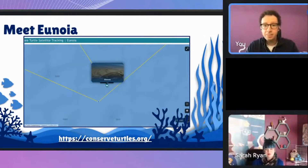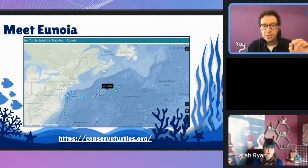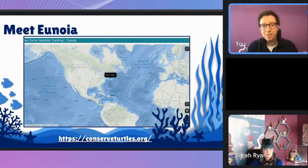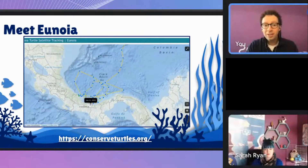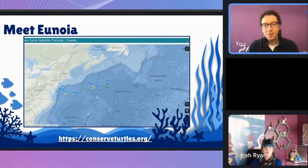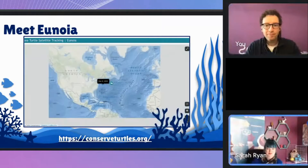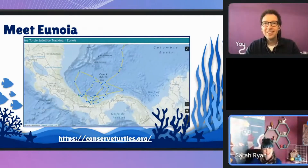Check this out — I found this map of this specific turtle. Her name is Junia, and this is how far she's traveled. She's come pretty close to Nova Scotia, and she travels all the way down past the United States, past Mexico, down past the Caribbean, to a country called Panama. By looking at what the scientists have captured, she's traveled 12,000 kilometers — that's really far — and that's just in the last eight months.